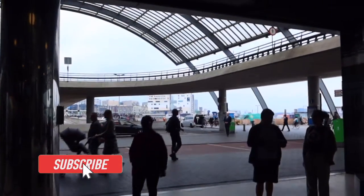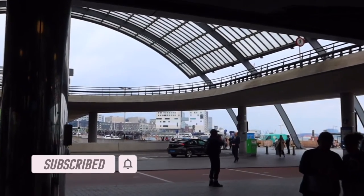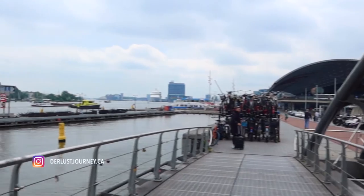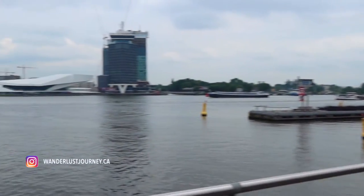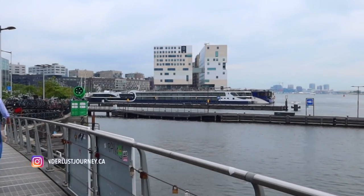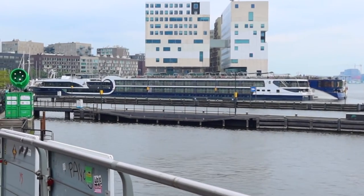I took the metro from Noord Station to Amsterdam Central Station, where I was able to walk easily to my Avalon Waterways river ship. Typically you do receive the location of your river ship approximately 48 hours prior to boarding, so be sure to check in and see where your river ship is docked.